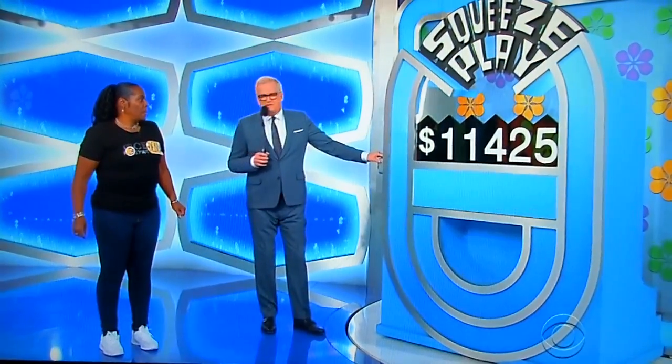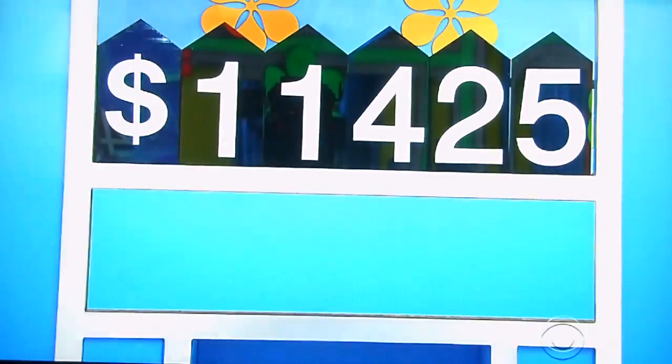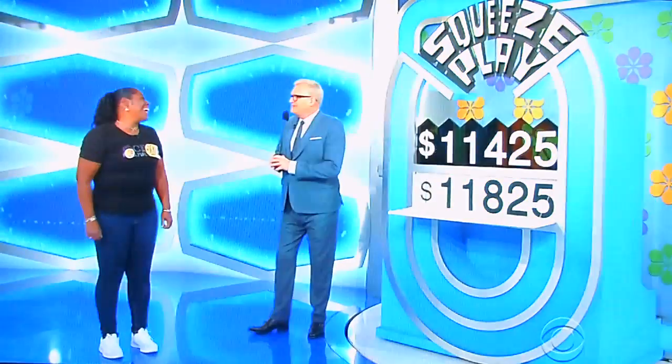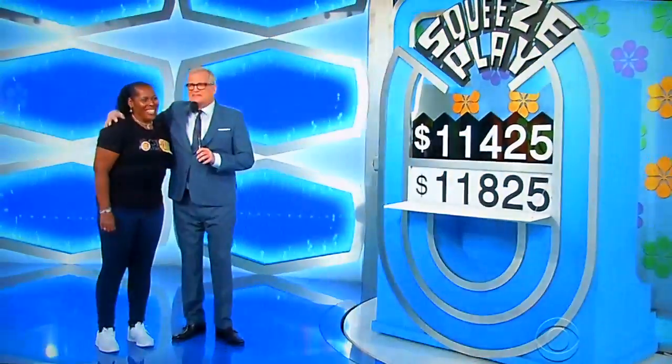$11,425. Good luck, Debra. Here we go. Party at Debra's house! You got the $11,000 part, right? You know, you got some nice outdoor furniture anyway. It's been real, right? You got a show. Folks, we're going to get back into the commercial. We're going to regroup. Stick with us. We'll be right back.